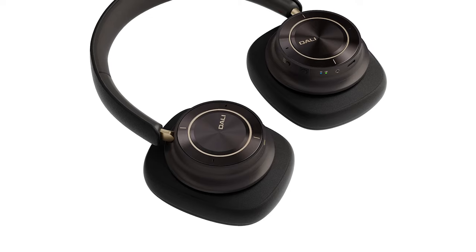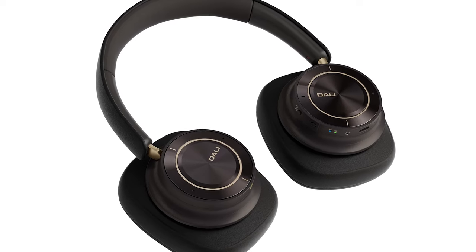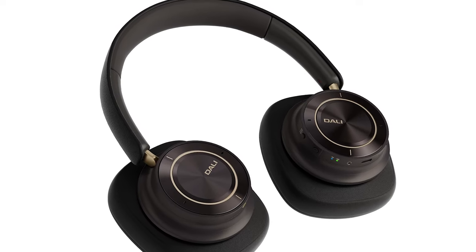Welcome ladies and gentlemen, music lovers, and audiophiles. Today I'll be reviewing the DALI IO12 headphones. I hope you enjoy it.